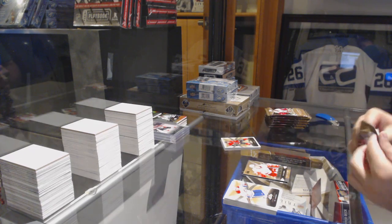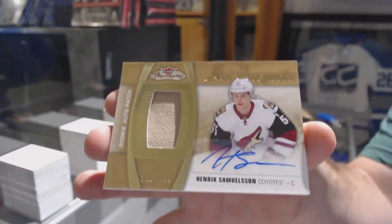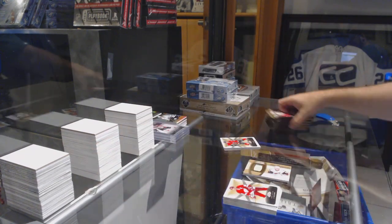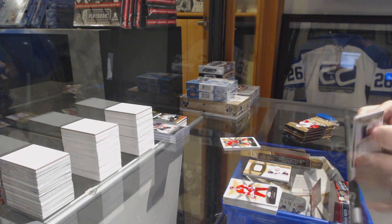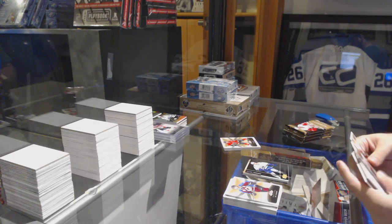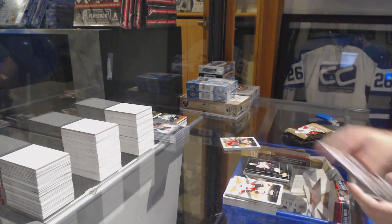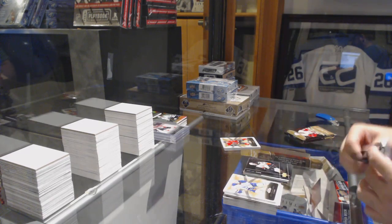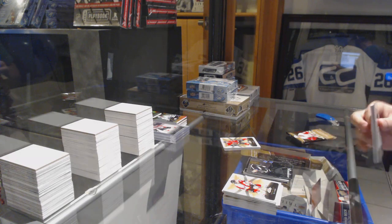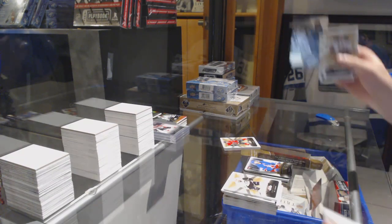Dylan Larkin to 499 for the Red Wings, we also have a patch. For the Coyotes, Henrik Samuelsson. Jared McCann for the Vancouver Canucks, Metal Universe. Crosby Showcase for the Penguins. Nick Richie Metal Universe for the Anaheim Ducks. A Showcase rookie — Slater Koekkoek. Oscar Lindberg Ultra Rookie to 699. Joe Pavelski Showcase for the Sharks.